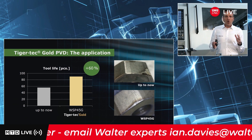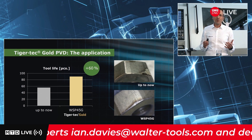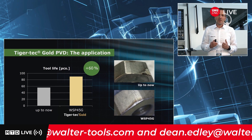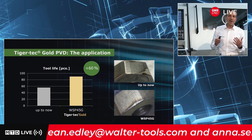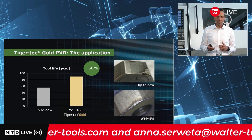We have a good balance between wear resistance and toughness, so it's possible to use this grade dry or wet. Tiger Tech Gold is the first choice for difficult machining conditions and for manufacturers with frequently changing workpieces and materials.